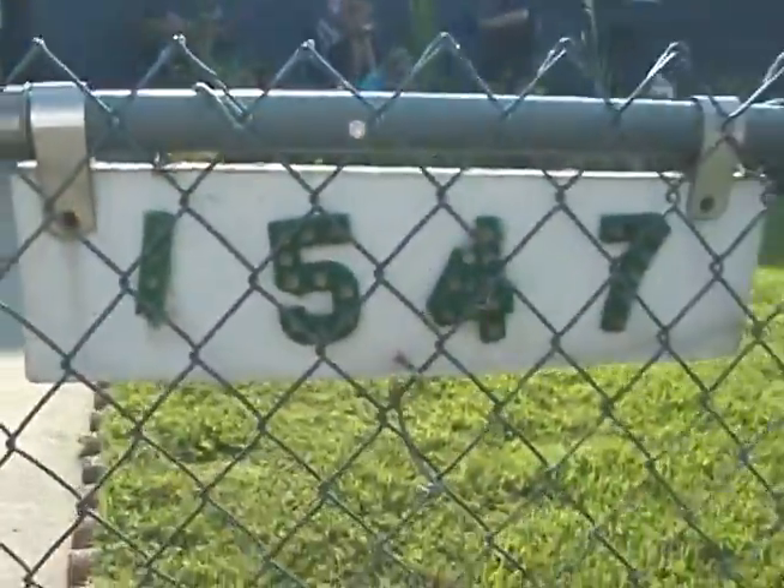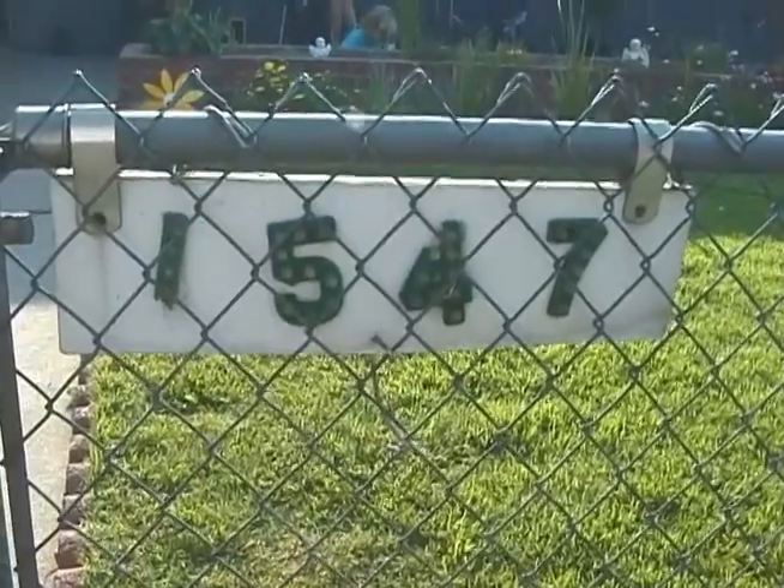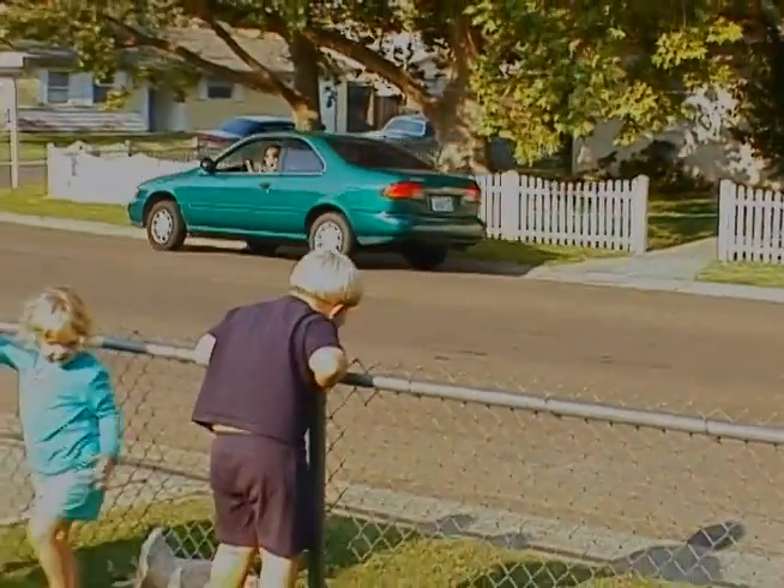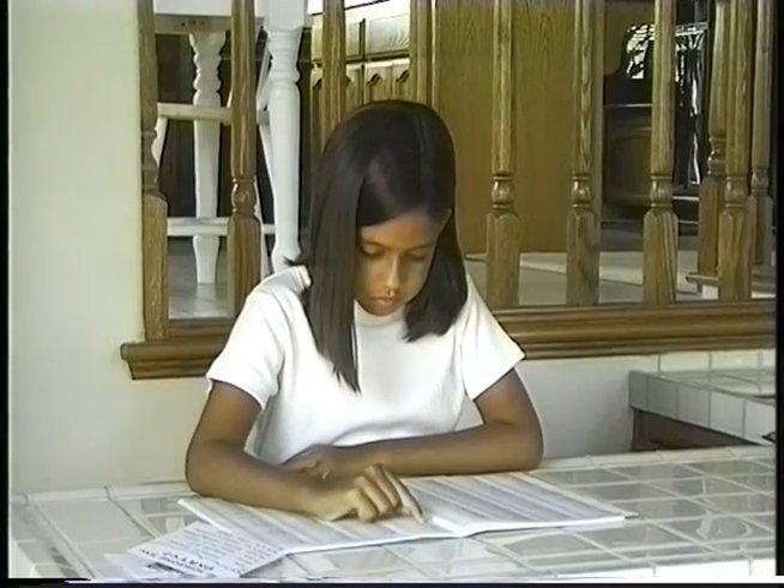Most homes are alike in another way, too. Most homes have addresses. An address can help other people find your home, and an address can help you find other people's homes, too.